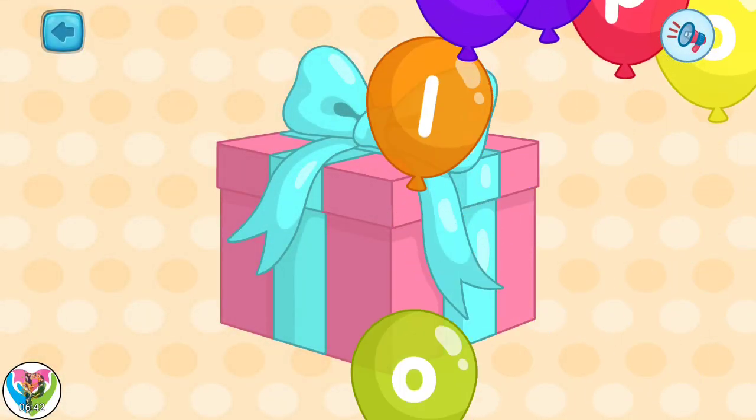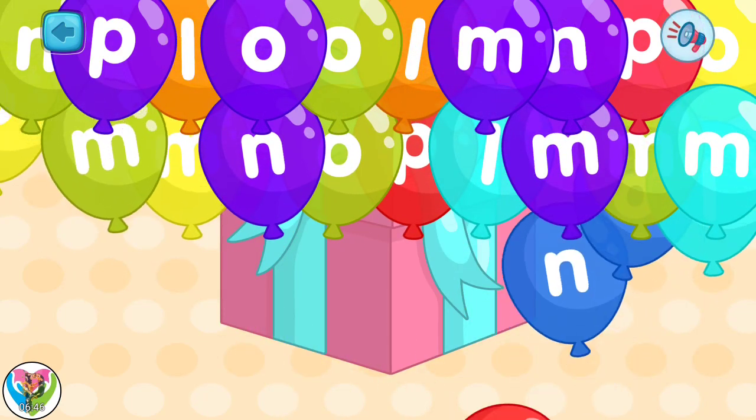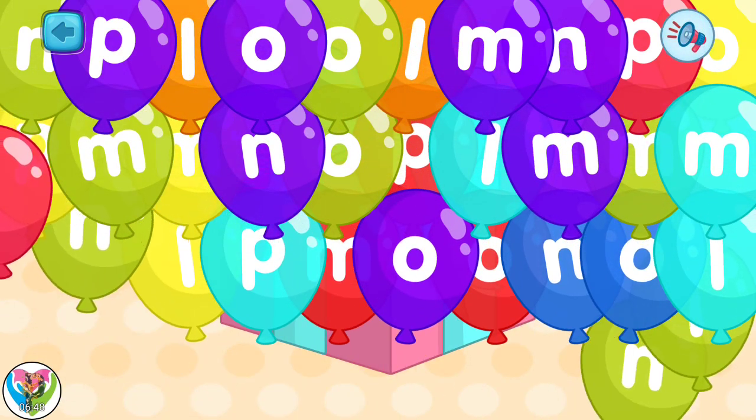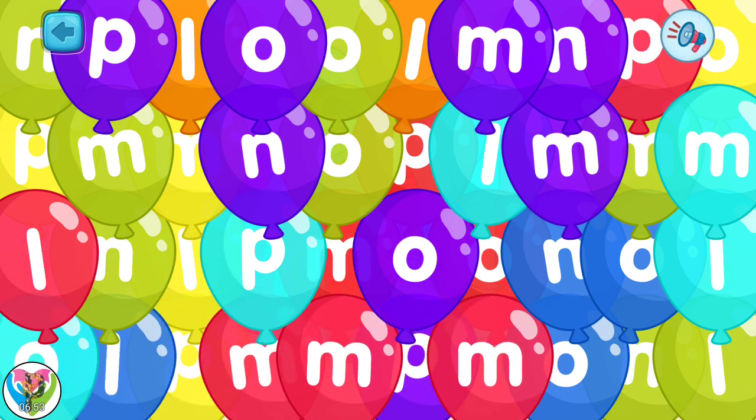See how many balloons appear! Do you want to pop them? Let's pop the balloons with the letter P first. Tap all the balloons with the letter P.